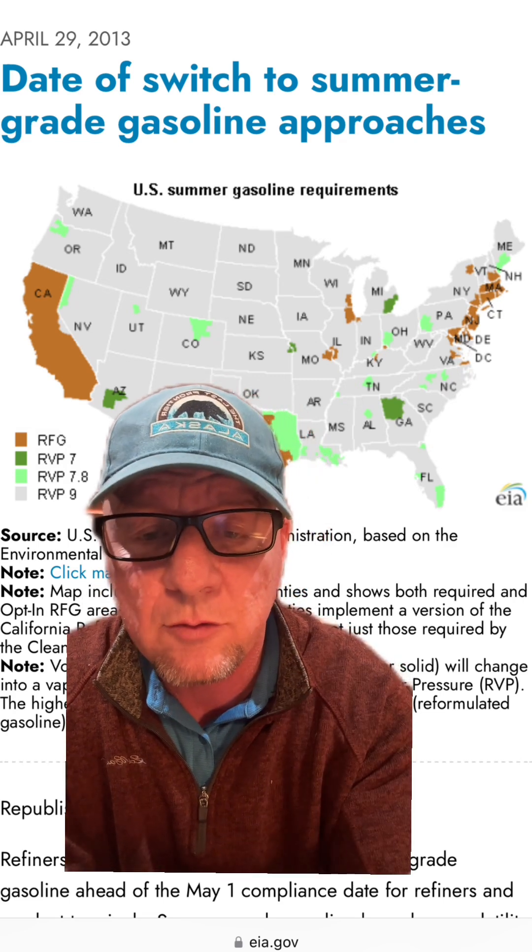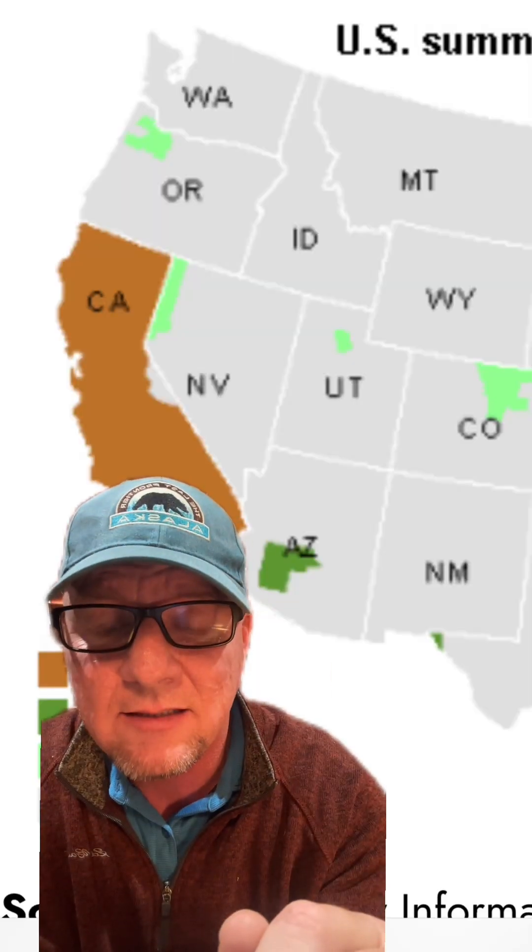We have different levels of blends with different RVPs — RVP being Reed Vapor Pressure. We also have RFG, which is Reformulated Gas. The reformulated gas is the cleanest and creates the least amount of smog.